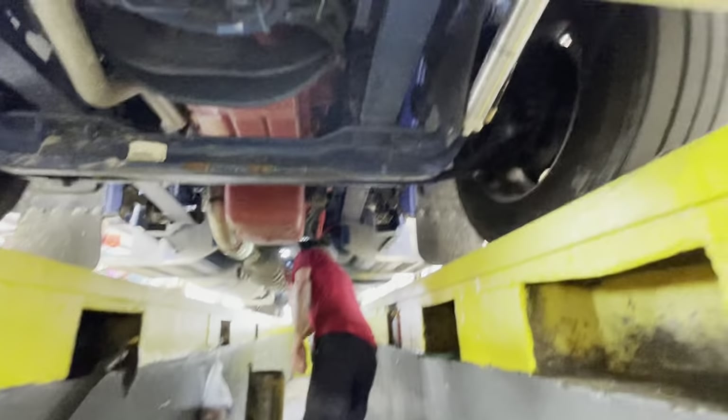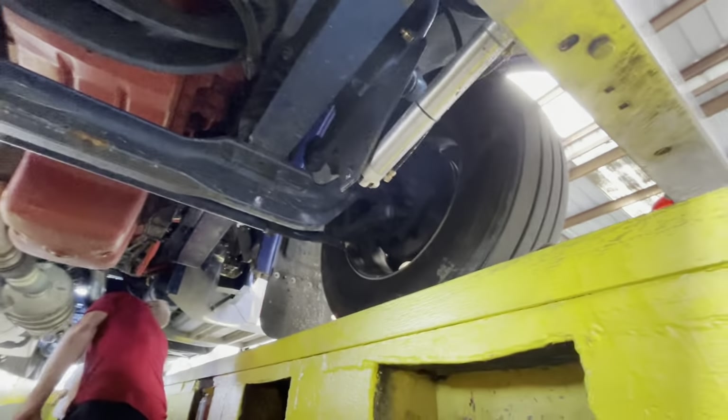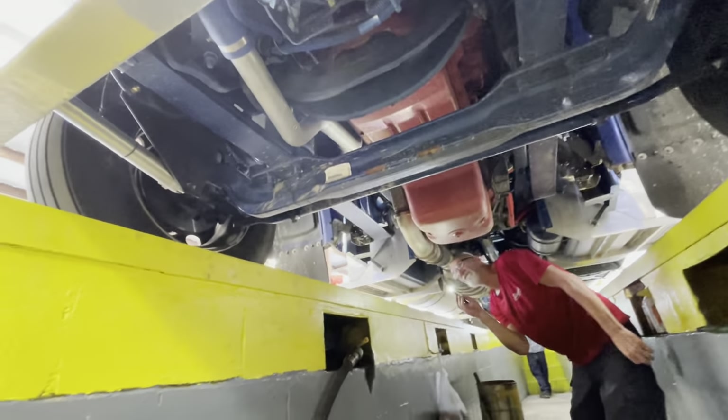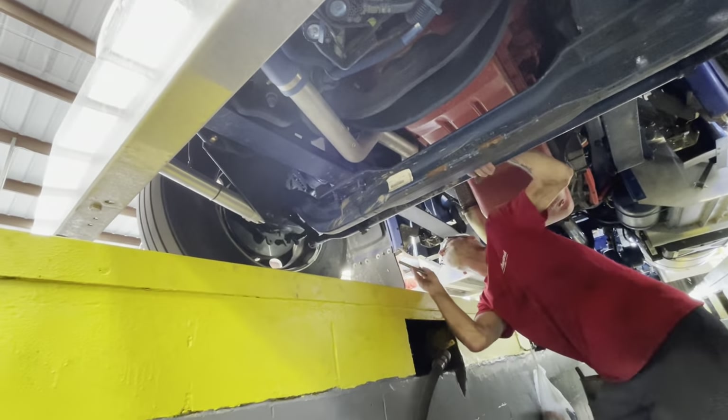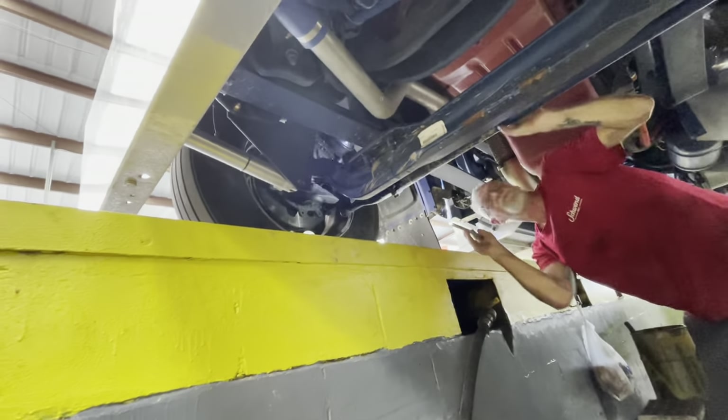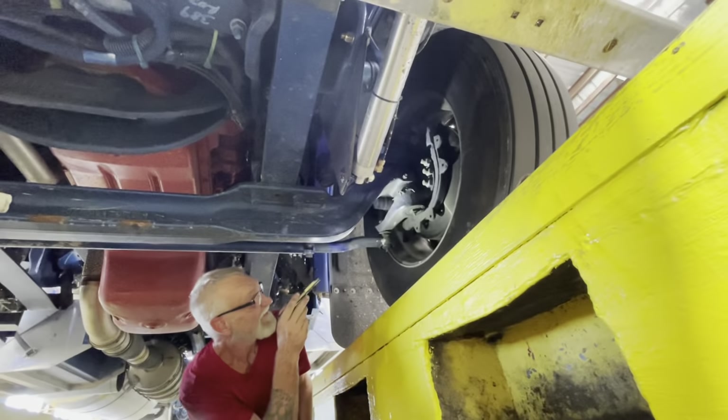We've got the truck over the bay. We're checking for oil leaks, air leaks, wheel seal leaks — making sure the wheel seals aren't leaking. Checking your brake lining, all your knuckles — everything's got to be greased and kosher.